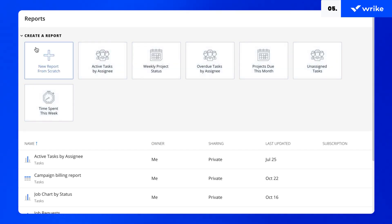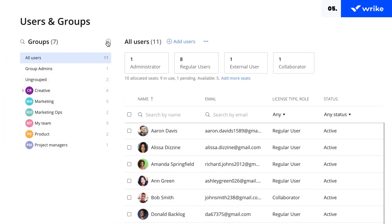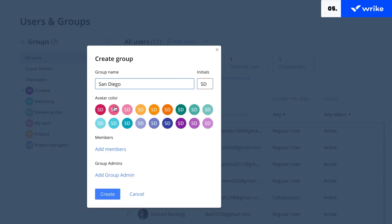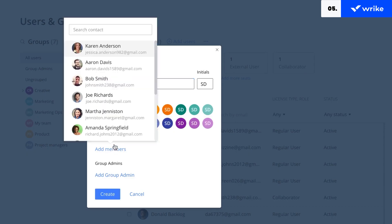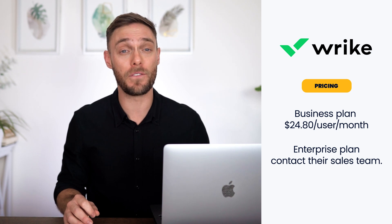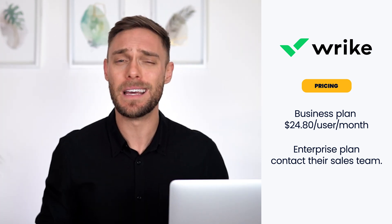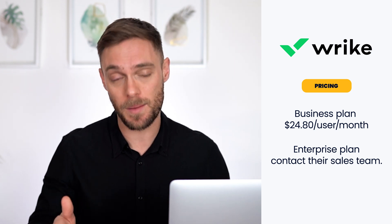Collaborating with people outside your organization is really straightforward with features like email request forms that automatically add tasks to lists. It offers 400-plus pre-built native integrations such as Google Drive, Dropbox, and Salesforce. There really aren't many cons to speak of except perhaps a steep learning curve. Wrike is very scalable with a business plan at $24.80 per user per month — a potential alternative for mid to large companies. But to get the most powerful security features, you will need to sign up for their enterprise plan.